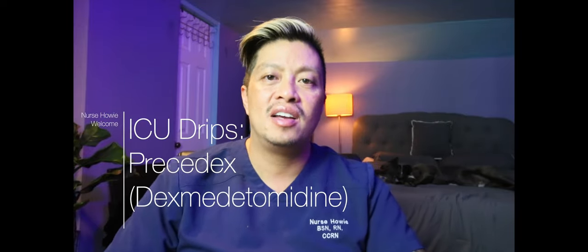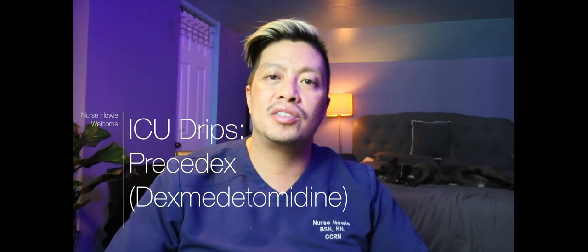Hey, welcome to Nurse Howie, and we're talking about ICU sedation, namely Precedex, one of the ICU drips we use for sedating patients, but there are many choices.